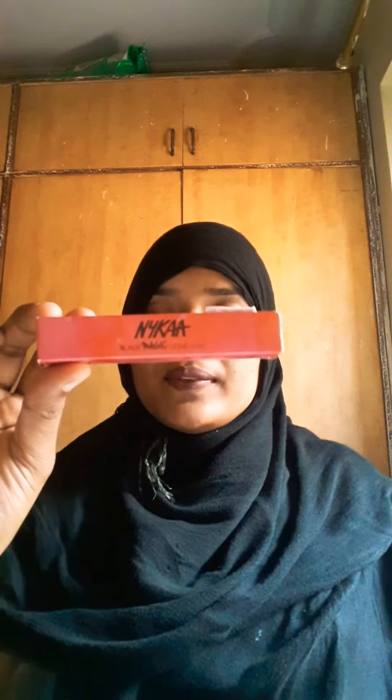Recently, when I was talking to my friend, she said Nika has launched a liquid liner which is very jet black. So I thought I will give it a try. I bought it last week for a function.